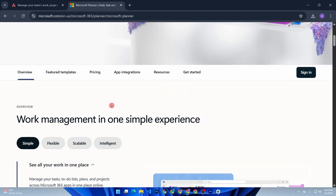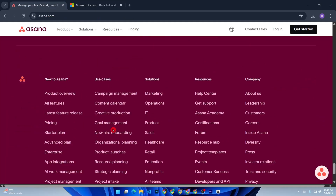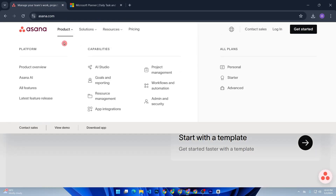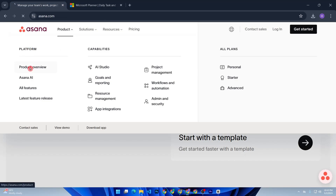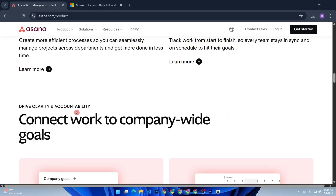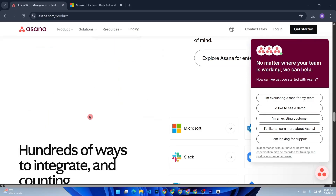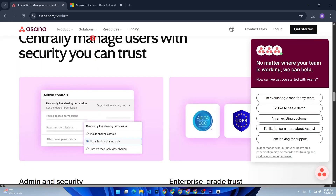Let's start with Asana. It's sleek, flexible, and packed with features. I was blown away by how easy it was to visualize project timelines using Gantt charts, Kanban boards, and even a calendar view. When I had complex tasks with layers of subtasks and dependencies, Asana made it easy to break things down and keep everything organized.